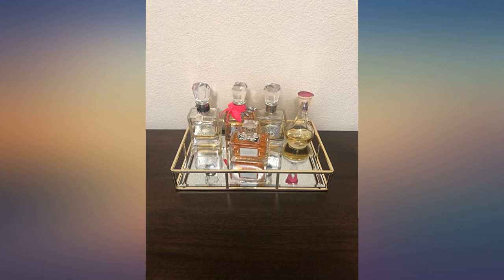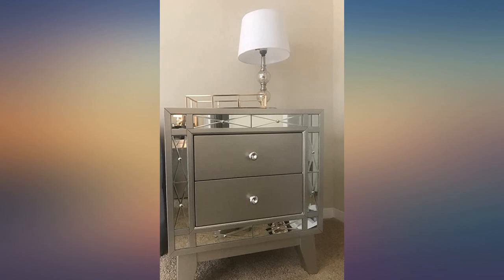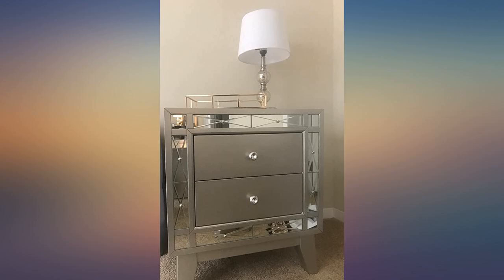I'm super pleased with it, especially for the price. Very good quality and a timeless design. I can picture myself using it for years unless my perfume collection outgrows it.